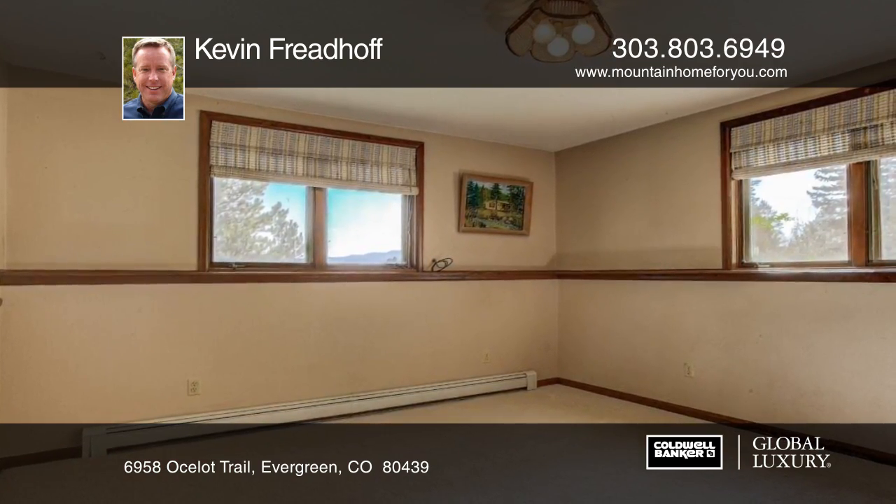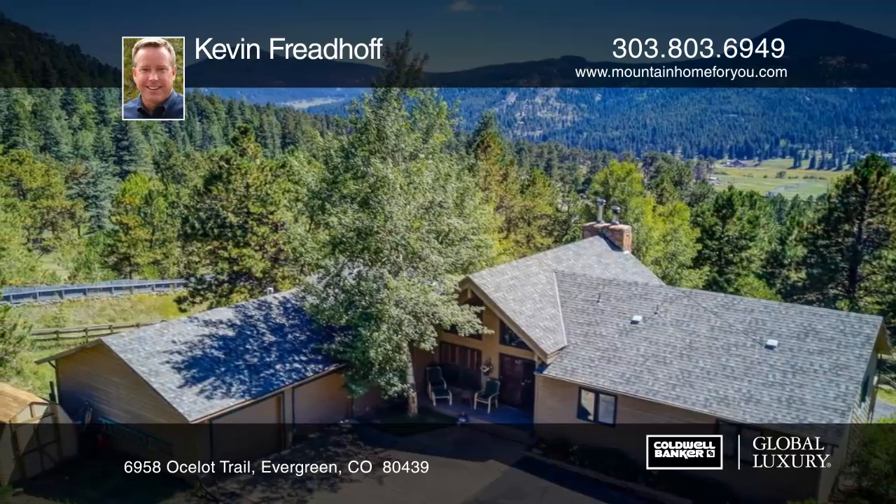This home is ready and waiting for you to make it your own. Schedule your private tour with a call to Kevin Friedhoff.